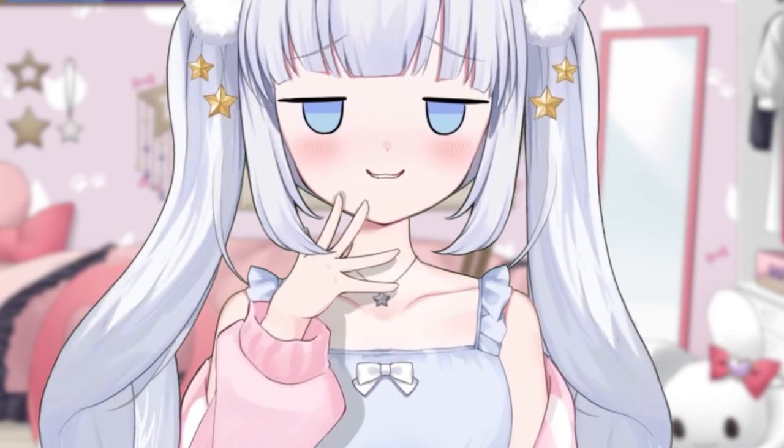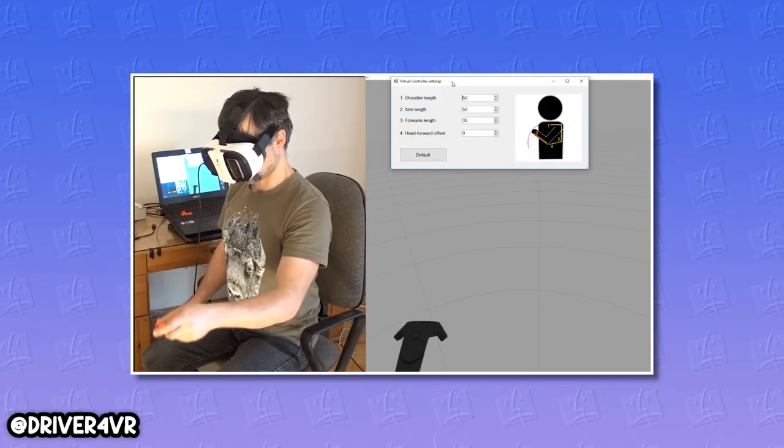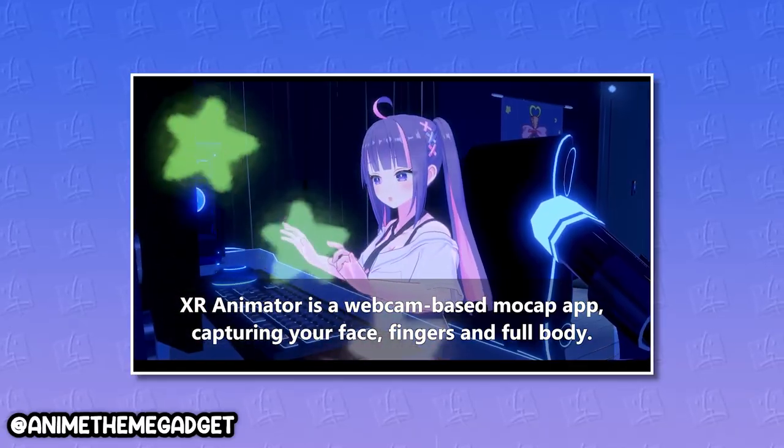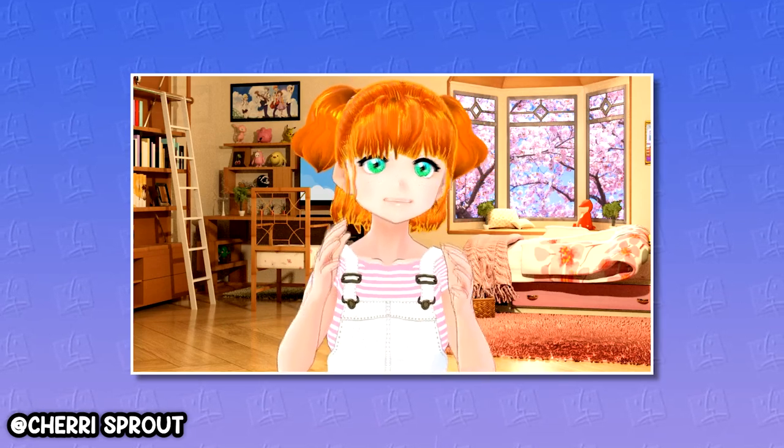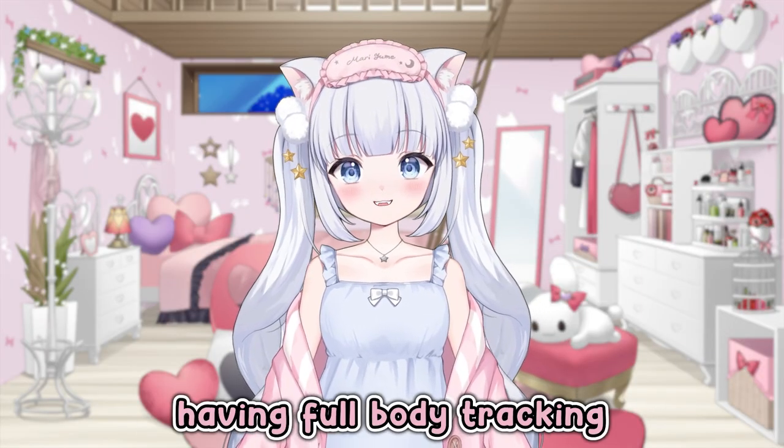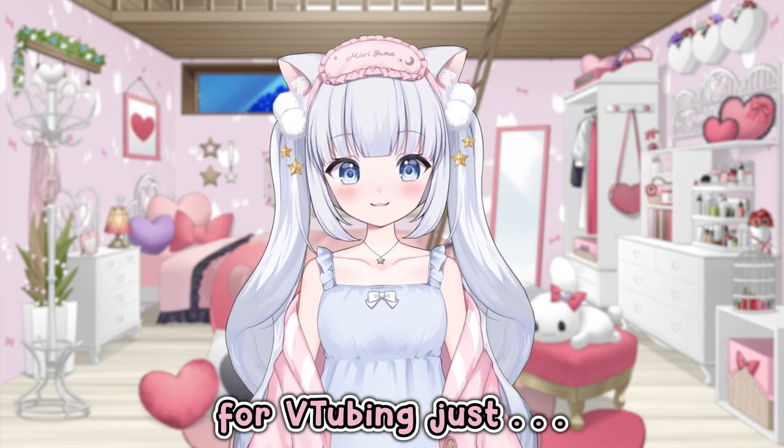Do people really VTube with their Xbox camera or like Nintendo Switch controllers? Because if you do, let me know in the comment section because I have many questions. I know there are programs out there that also let you animate your 3D model or do some hand stuff with the webcam, but honestly, having full body tracking for VTubing just hits differently.